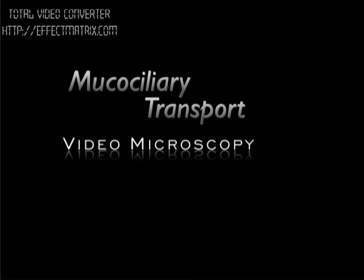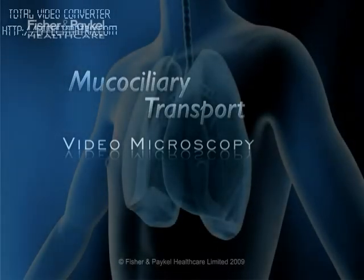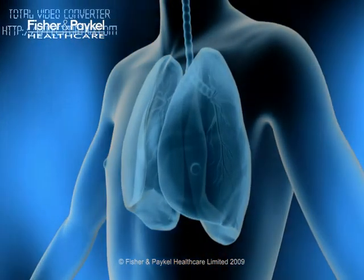Mucociliary clearance is an important part of our respiratory defense mechanism. This mucus transport system clears foreign particles and bacteria from the airways. Over the next 20 minutes, we will see, in video recorded by Dr. Stanislav Tatkov, how this important mechanism is affected by temperature and humidity. But let's begin by reviewing where mucus clearance fits into the human respiratory system.